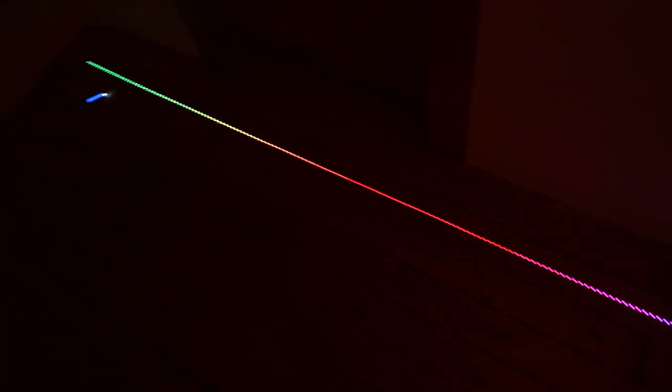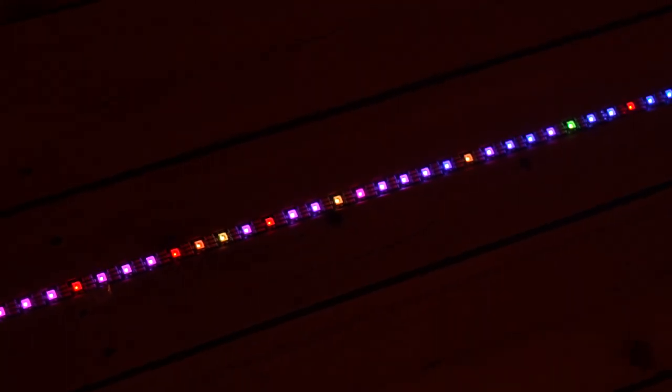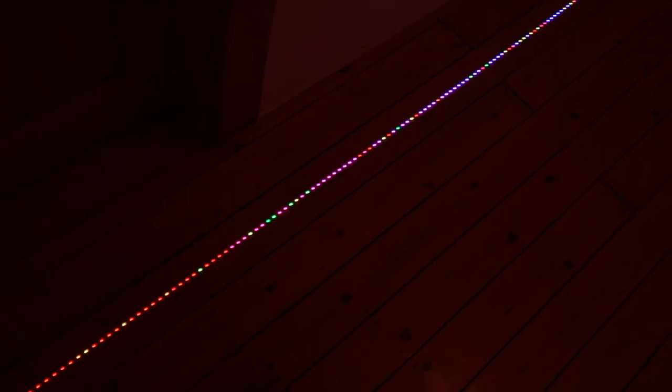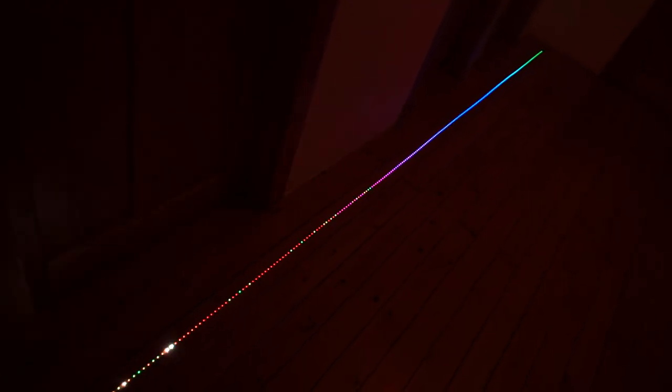Next is bubble sort, another very slow quadratic algorithm. What bubble sort does is run over the entire array again and again, looking at every pair, and if the pair is incorrectly ordered — meaning the right is smaller than the left — it swaps them. That is why smaller items appear to be bubbling from left to right and larger items from right to left. This is a quadratic algorithm that should never be used in practice, but it's fun to watch.